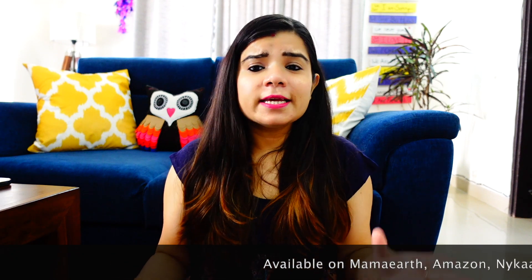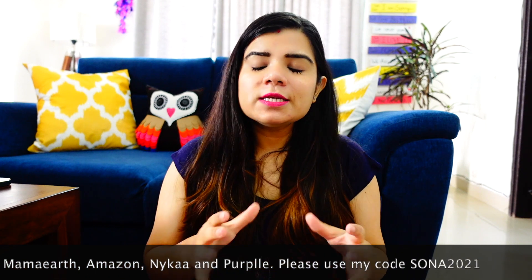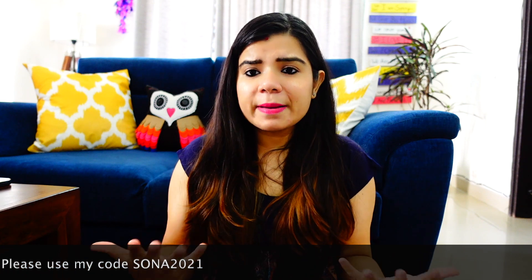You can buy Mamaearth products from their website, Amazon, Purplle, and Nykaa. If you buy from the Mamaearth website, please use my coupon code: SONA2021. Mamaearth has also launched its app available on both iOS and Android — download link in the description box. Mamaearth has already planted 1 million trees, recycled 1,135 metric tons of plastic, and distributed 50,000 sanitizers and 20,000 cloth masks to COVID heroes.